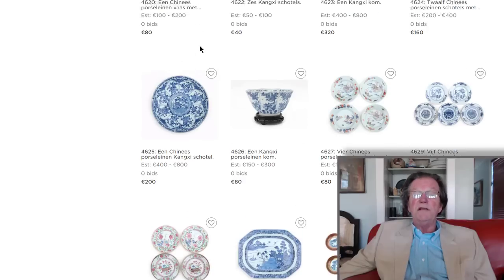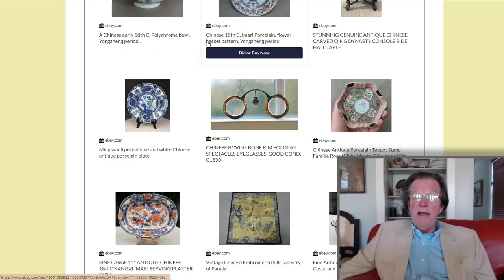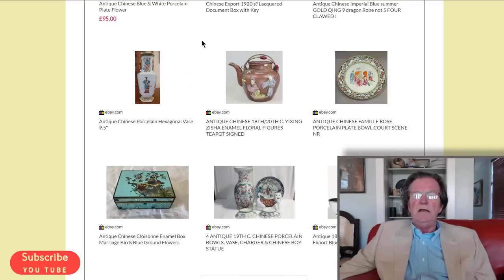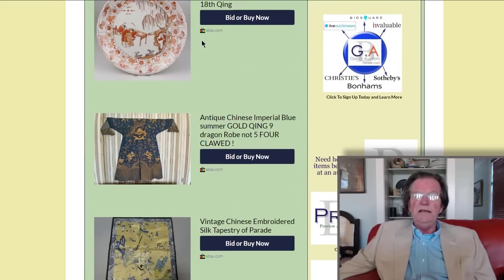On eBay last week there were some pretty good results, and there are some good things coming up too. Stick around for the end of the video — there are some pretty good lots coming up, and we had some pretty good results this past week.